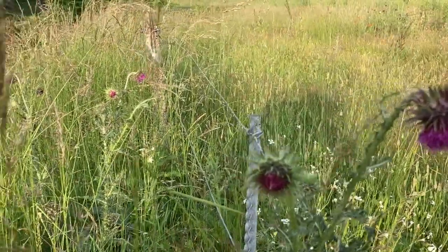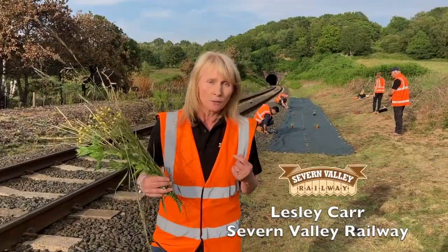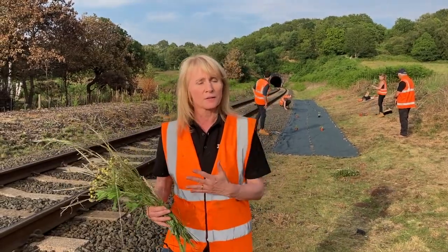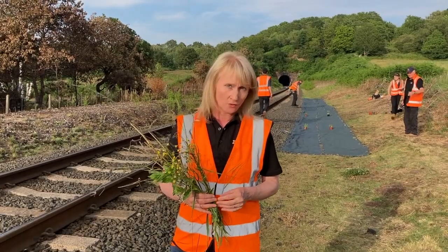Some say that a weed is just a flower in the wrong place. But if you're operating a railway, weeds can be a very serious problem indeed. They get everywhere — in the switch gear, the track bed — they even manage to seed themselves in the infrastructure.